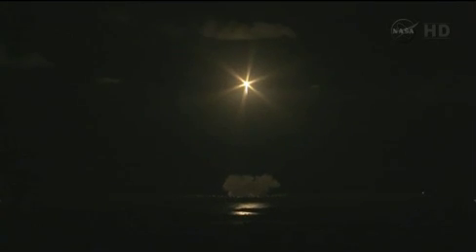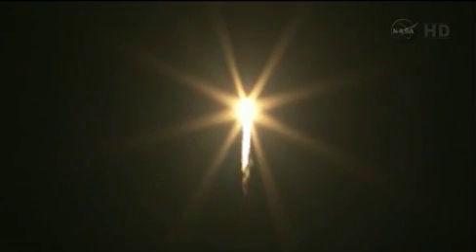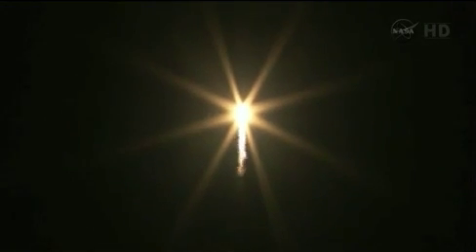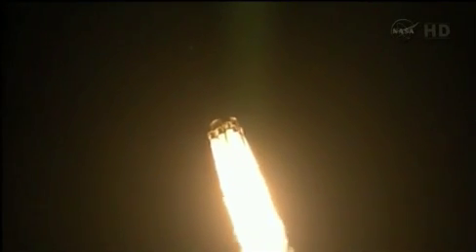Starting gravity turn. JDMTA acquisition of signal. T-plus 45 seconds. One minute and ten seconds after liftoff, the Falcon 9 will reach supersonic speed, passing through the area of maximum dynamic pressure ten seconds later. Vehicle is on a nominal trajectory at 5 kilometers in altitude, velocity of 230 meters per second, and downrange distance of 700 meters. Vehicle is supersonic.